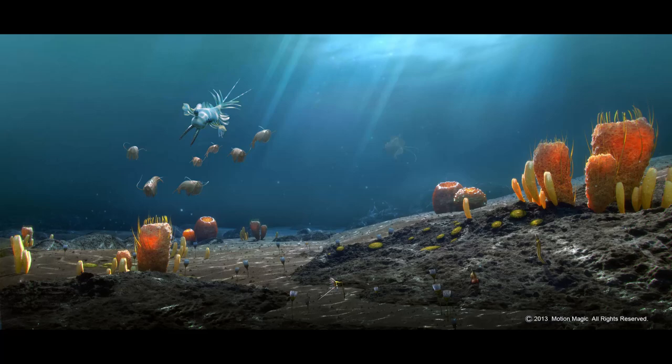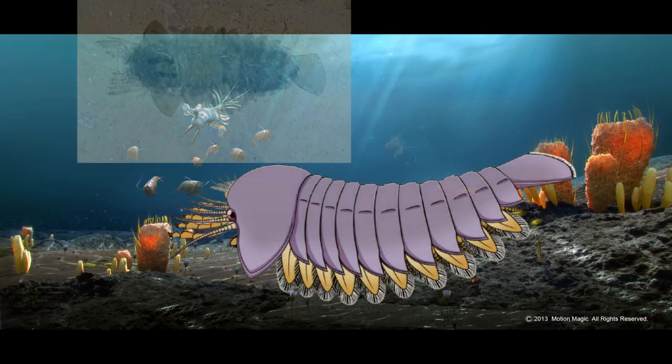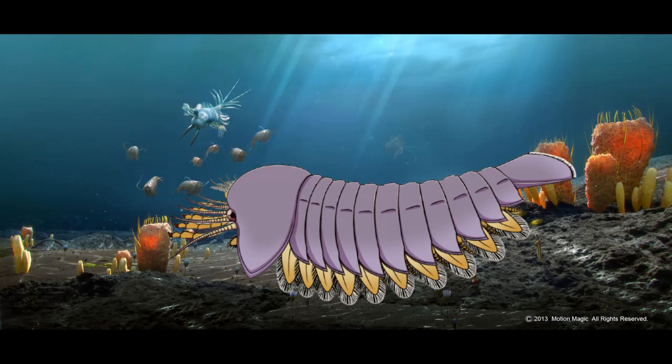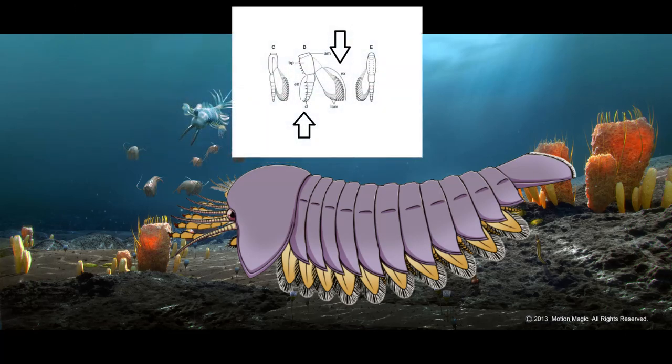Three lineages were the first representatives of Chelicerata. Sanctacaris had gill appendages transformed into antennae — very sharp cephalic limbs. All their rear appendages are biramous: they have a walking side, the endopod, and a breathing side, the exopod.